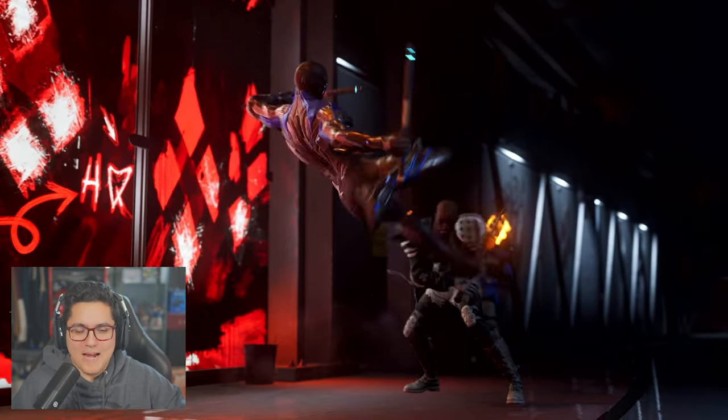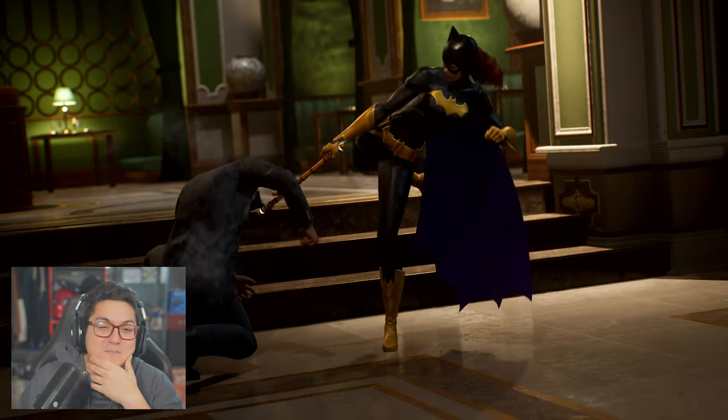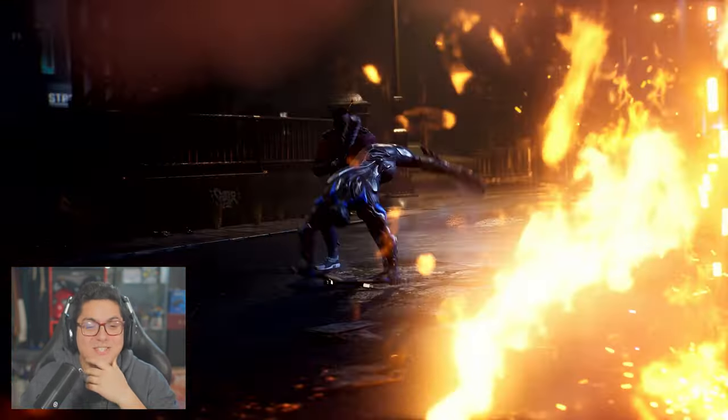Some of the emotes are cool, but I am not dancing — no shot. Red Hood's Batman Beyond suit, dude.